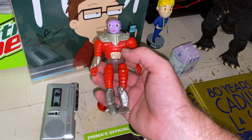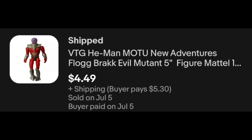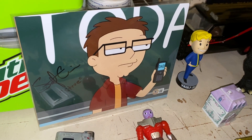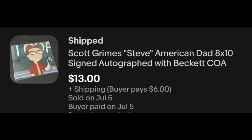We've got Masters of the Universe — this is a newer MOTU figure, but this is BRAC, $4.49 plus shipping. I think that was $4.99 and I sent that offer. That is an autograph there by Scott Grimes. He plays that character on American Dad — he plays Steve. And for that I got $13 plus shipping.